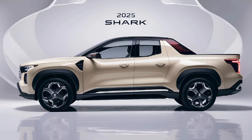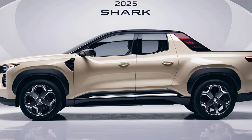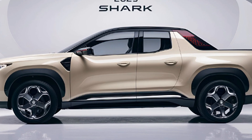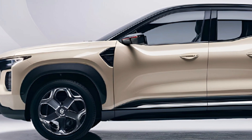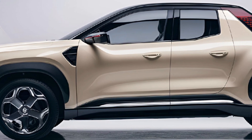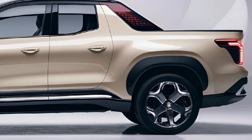The BYD Shark comes equipped with a suite of advanced safety features including autonomous emergency braking, lane keeping assist, adaptive cruise control, and 360-degree camera systems. BYD's proprietary safety technology also includes collision avoidance systems and driver monitoring.